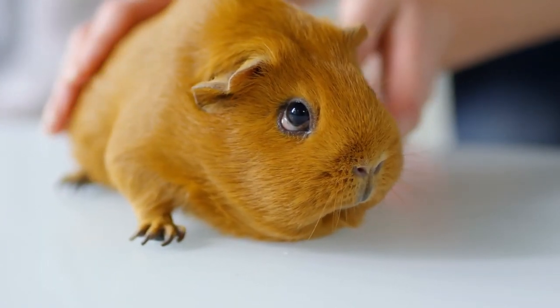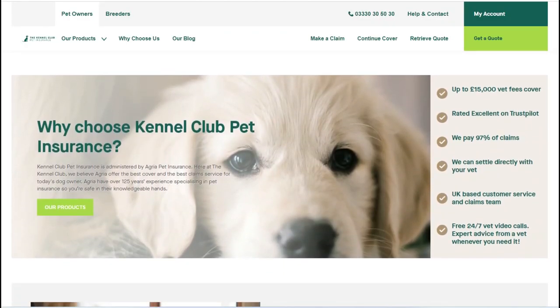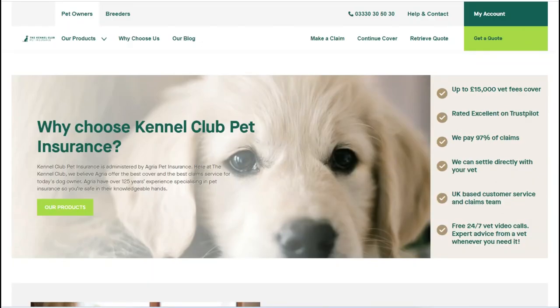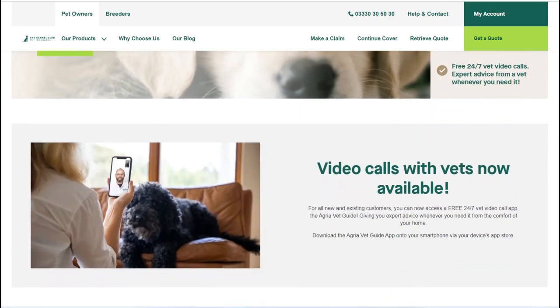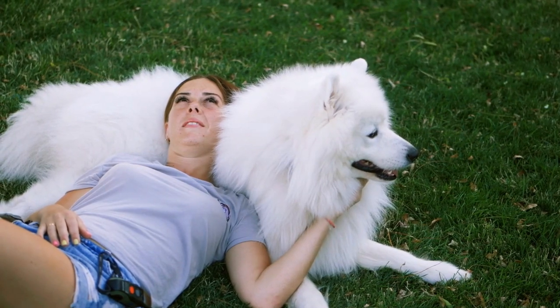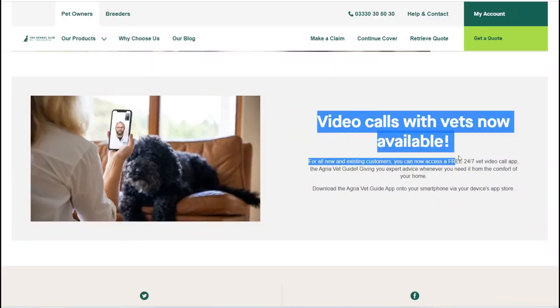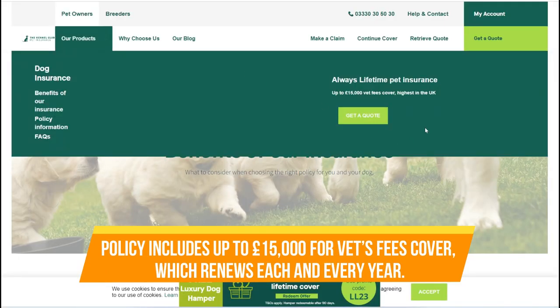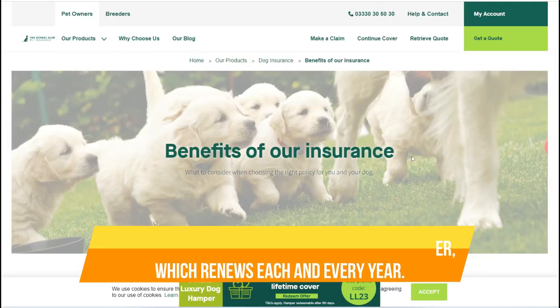Additionally, they offer a specialised type of pet insurance designed for dog breeders. With the Kennel Club, you can only purchase lifetime cover, which means your pet's ongoing illnesses will be covered for their entire life. Their top policy includes coverage of up to £15,000 for vet fees per year, which renews annually.